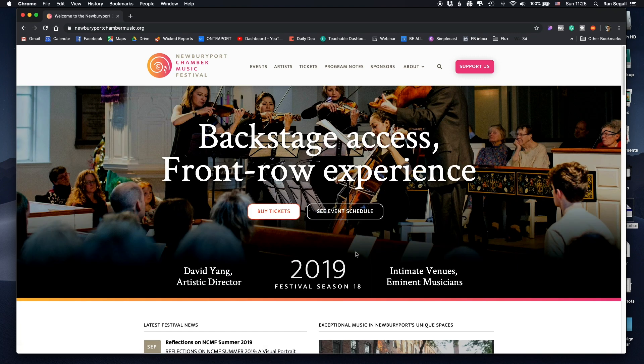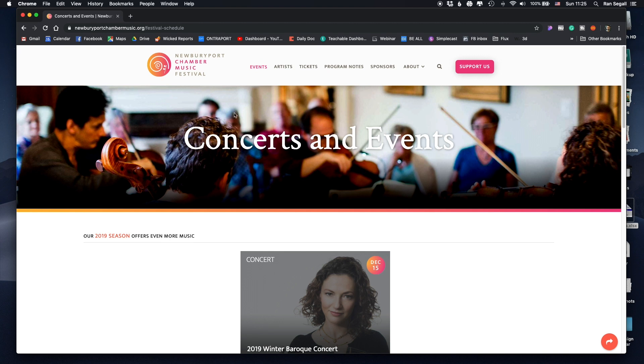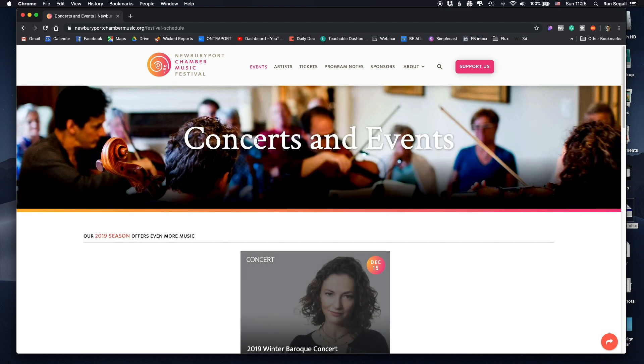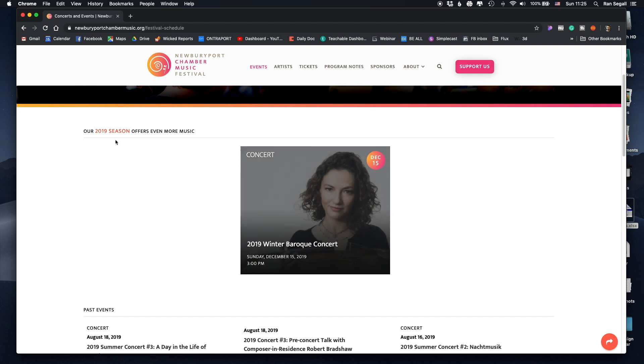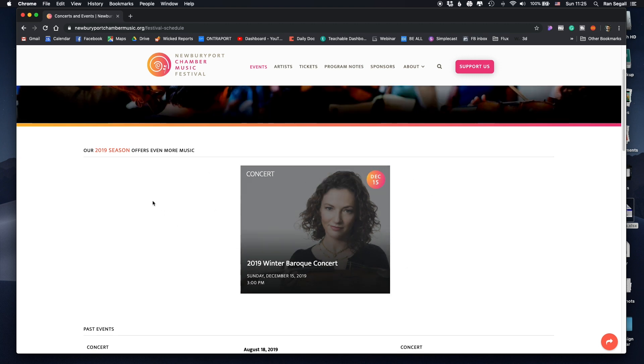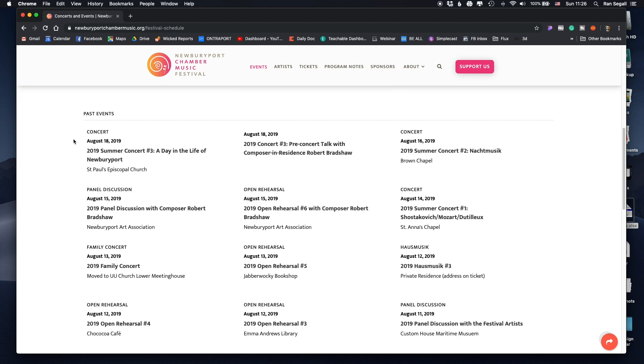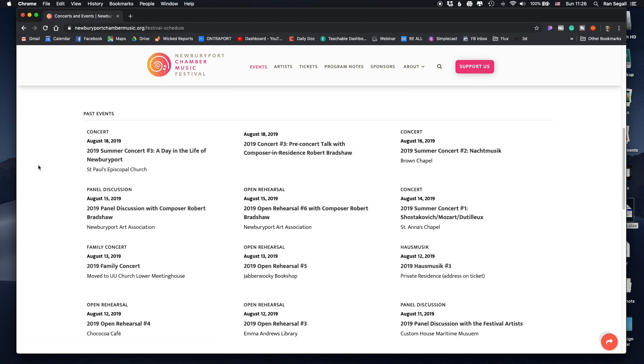I want to go into the event schedule page, because this was the secondary call to action on the homepage — it's pretty important. Going into concerts and events, there's currently one main event. But what really bothers me is this past events section. When I scroll into it, I'm overwhelmed with text. Just like previously, there's no clear hierarchy. The concert name, the date, the title — everything is very similar in terms of font size and scale; there's no clear hierarchy here.